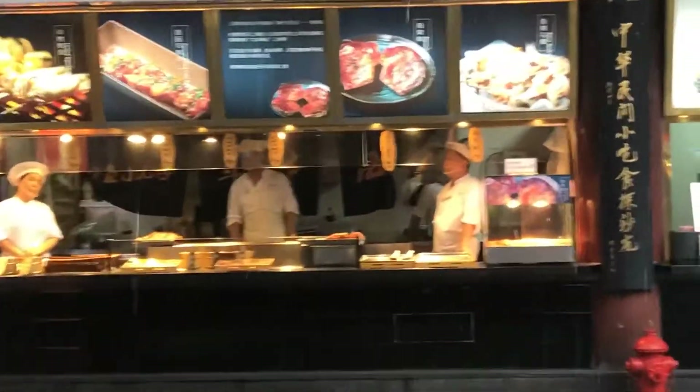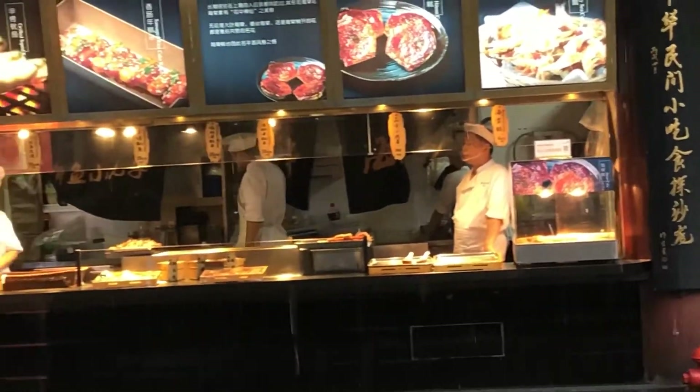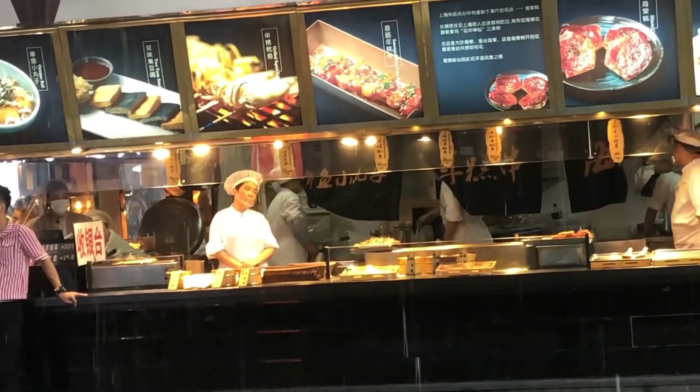These outdoor restaurants get absolutely screwed by the rain. They're all just pissed off standing there like, man.